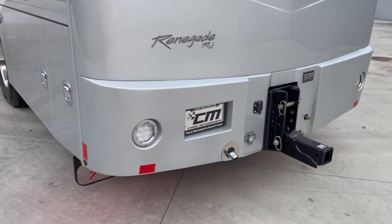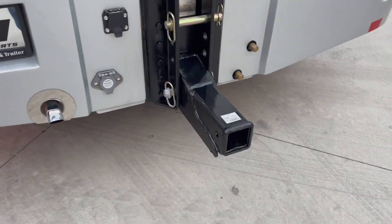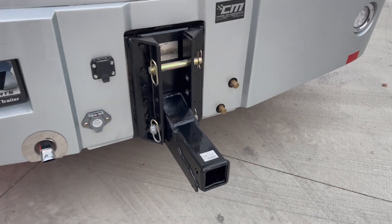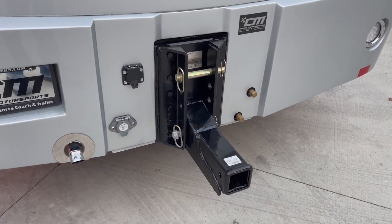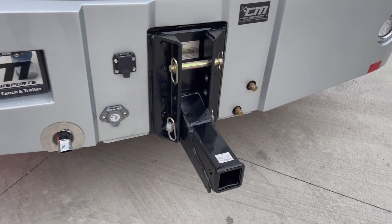As we make our way around the tail of the coach, we do have the 40,000-pound hitch. Right now it's got the big 3-inch receiver in it, but I do have a 2-5/16 ball. I've got different hitches — I've even got a pintle hitch in stock.